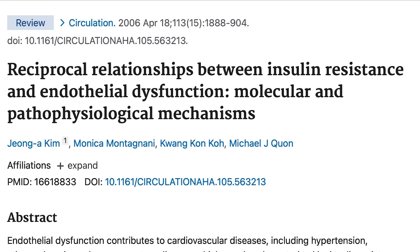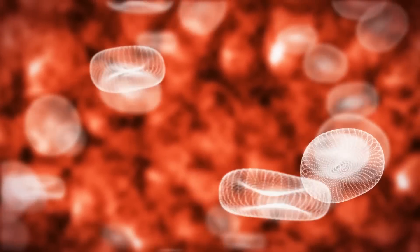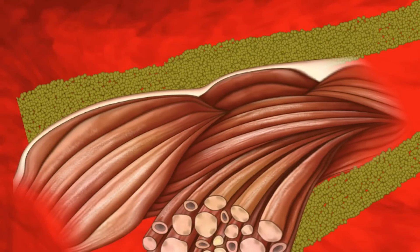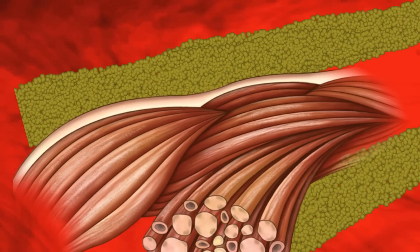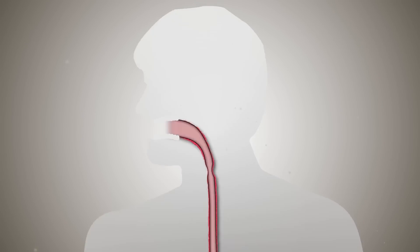There was a study published in the journal Circulation, and what this study ultimately demonstrated is that when you are insulin resistant, it leads to what is called endothelial dysfunction. Endothelial dysfunction is where the cells in your circulatory system, in your arteries, don't really function well. So you don't get that elasticity or that dilation to the blood vessel. This vasodilation is very important for overall health, nutrient delivery, and whatnot.